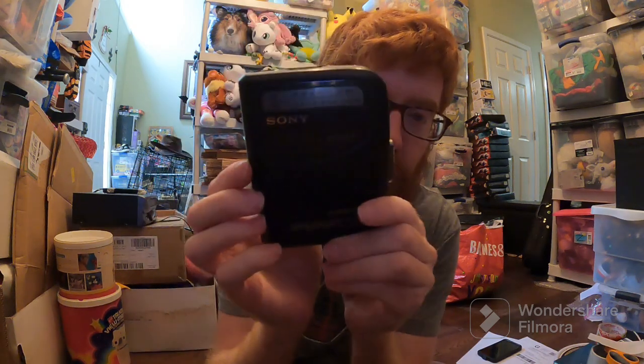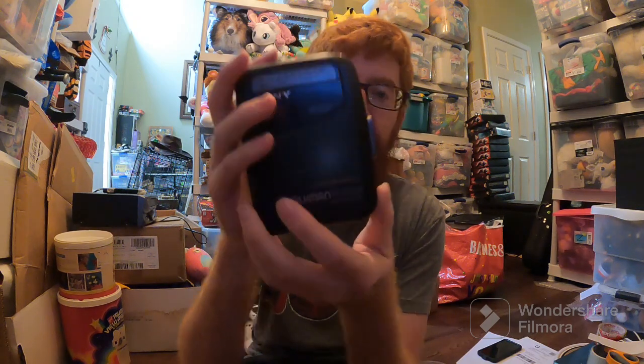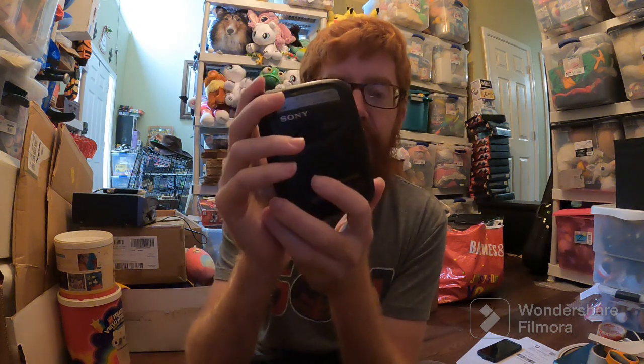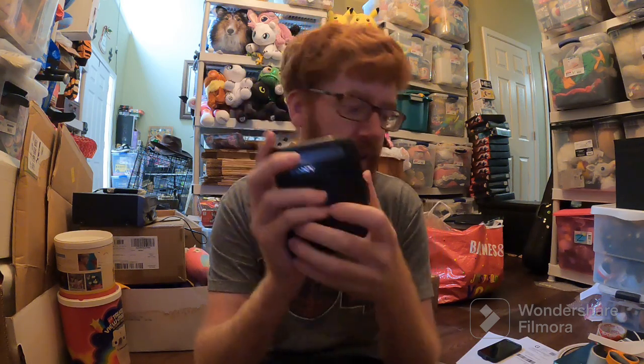Poshmark sale — this Sony Walkman. It has to be shipped. For most Poshmark sales you can use priority shipping, but for this one, since it's an electronic and it was listed in the electronic section, I have to ship it via ground, which means I have to ship it in my own box. So keep that in mind if you ship on Posh — for certain things like this, you have to use your own box.